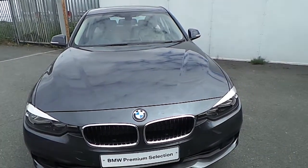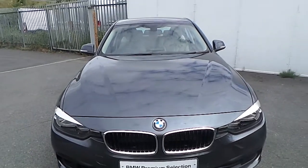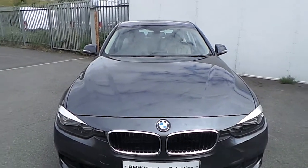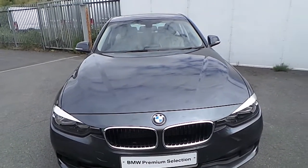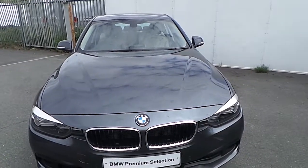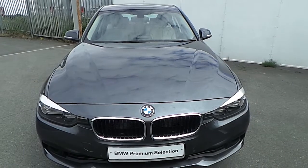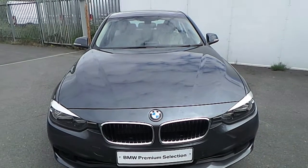If you have any more questions about this BMW or you'd like to go on a test drive, please don't hesitate to contact one of our sales team on 01864 777, or visit our website at www.jo.ee.ie. Thank you for watching this short video.